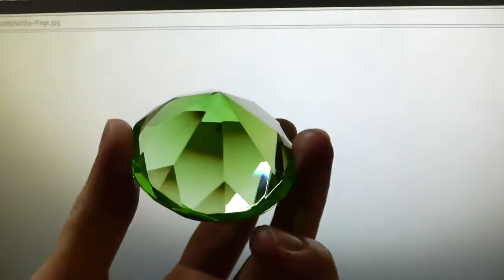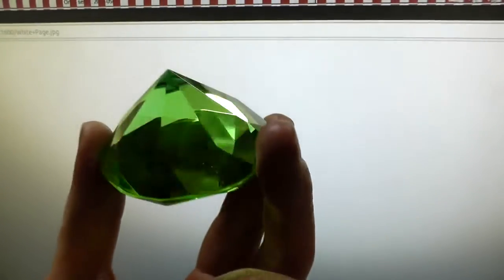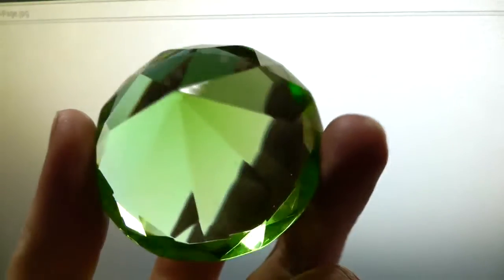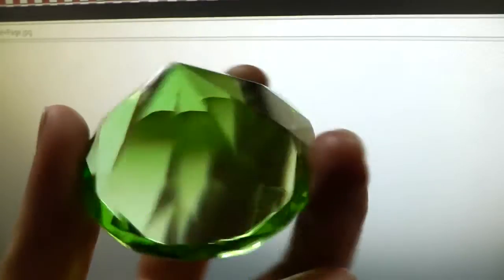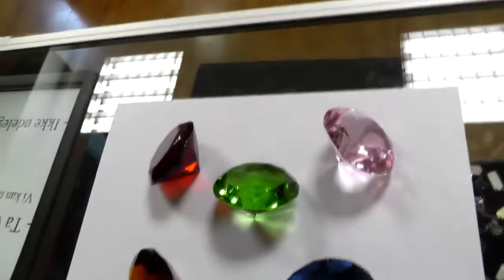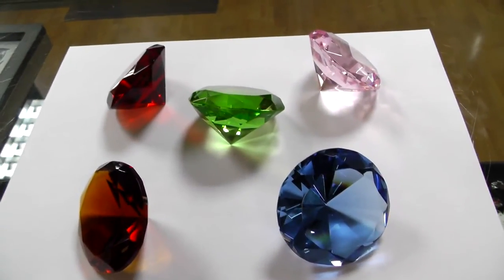I have to admit, for a moment I was actually kind of tempted to pick up one of those, especially since they are very cheap. Of course it's just glass. But nah, not gonna do that. I really don't like to have this completely useless stuff. You might say if it's for decoration, that is a use, but that's just not practical enough for me. But sure, nice to look at. Let's go.